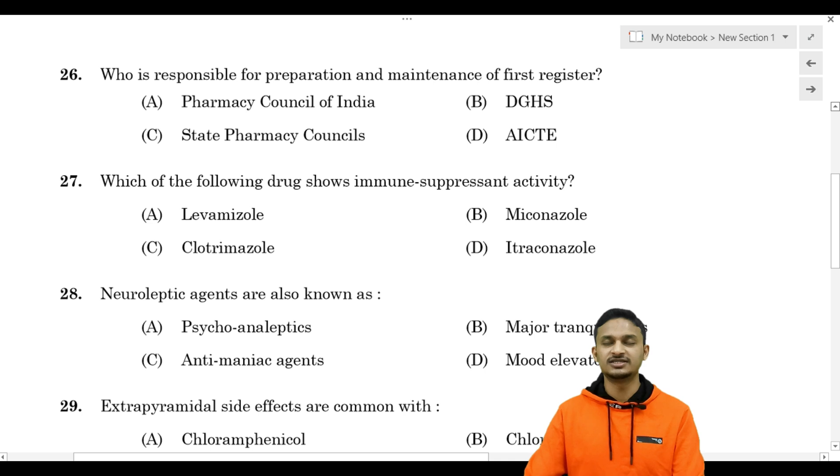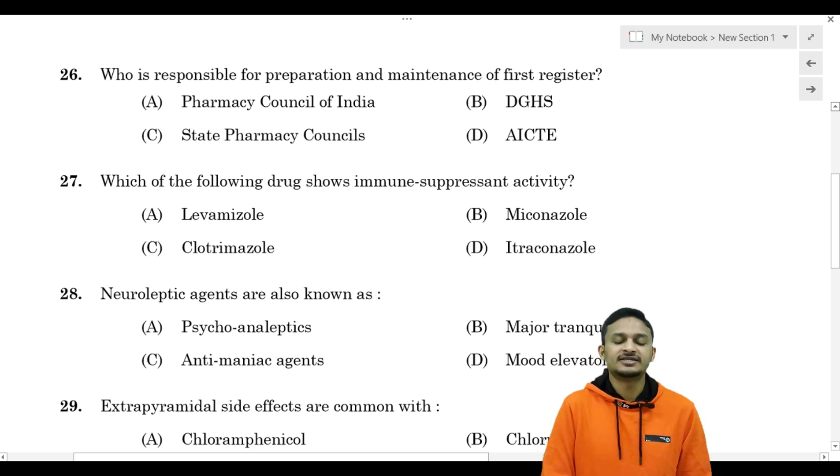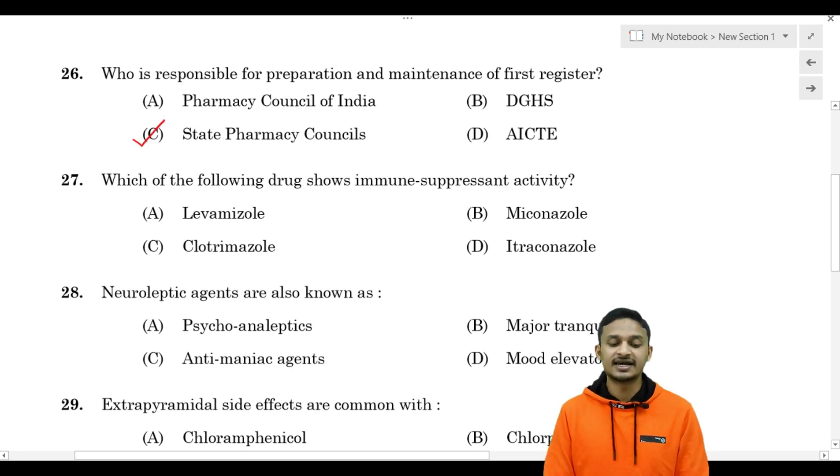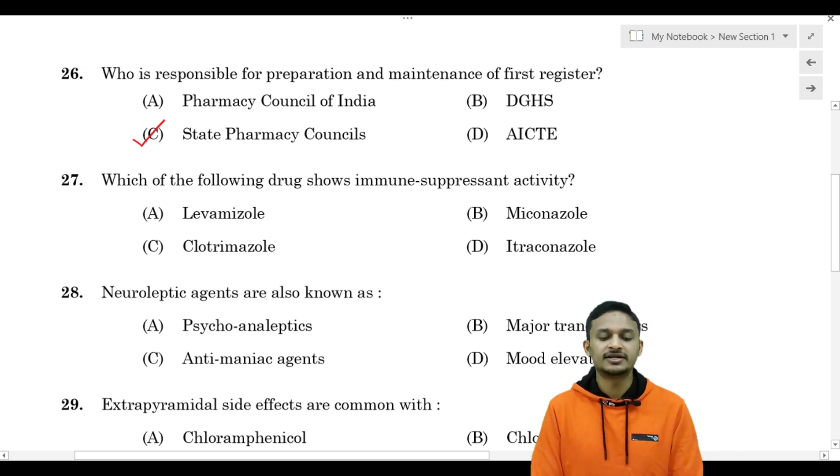The question is about who prepares and maintains the register and is responsible. Options are: Option A - Pharmacy Council of India (PCI), Option B - DGHS, Option C - State Pharmacy Councils, Option D - AICTE. The correct answer is Option C - State Pharmacy Council prepares and maintains the register.